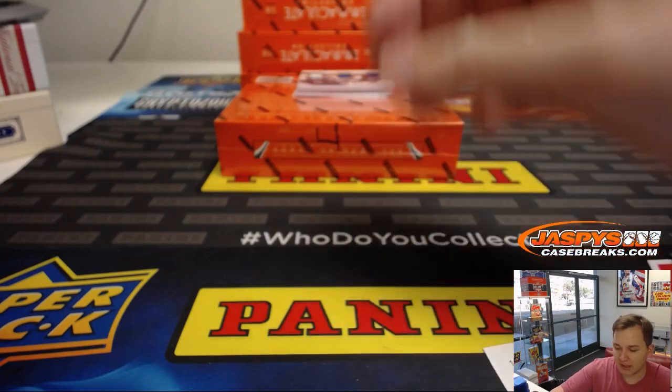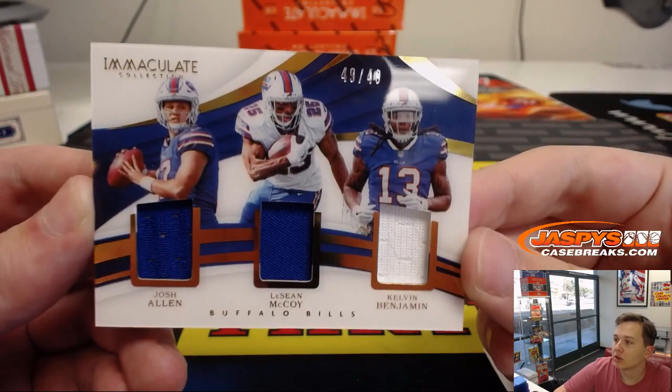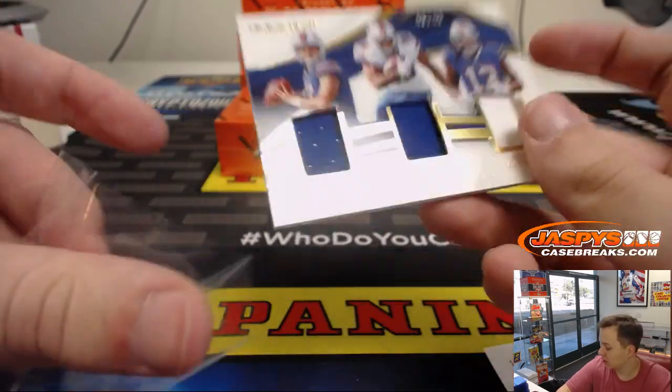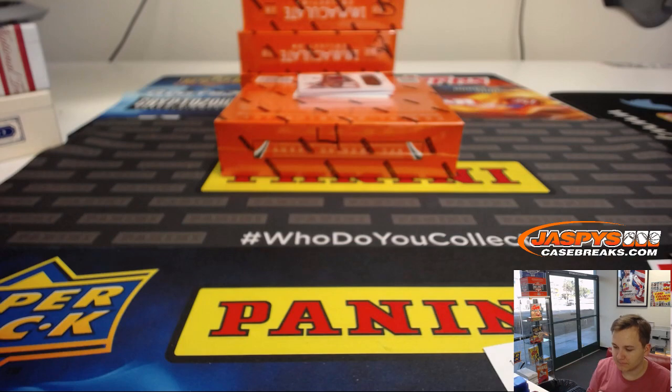Mahomes action in the first box of Immaculate! We also got a triple — Josh Allen, LeSean McCoy, Calvin Benjamin, 49 out of 49 — Scott Benjamin with number nine again. Scott Benjamin with number nine — Buffalo Bills. I think Josh Allen's playing this week too.